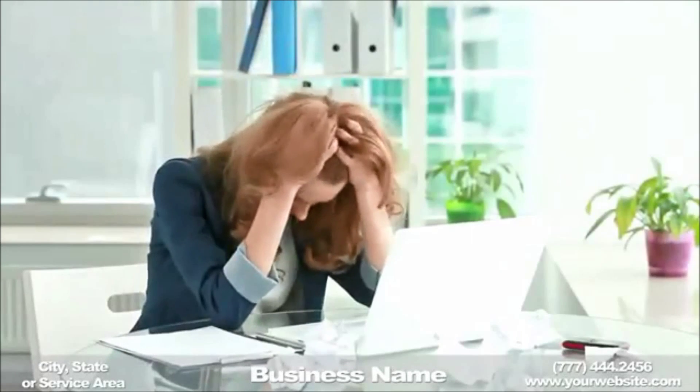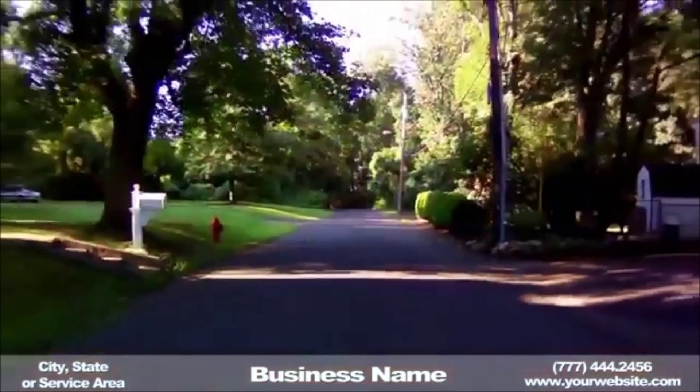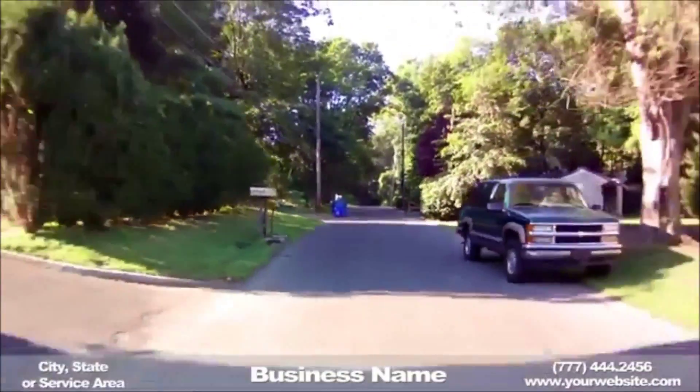Finding the best real estate firm locally doesn't have to be confusing. Here are some tips to help you find the best real estate broker. Firstly, jumping in the car and touring the local area can be a great indication of the best realtors locally.